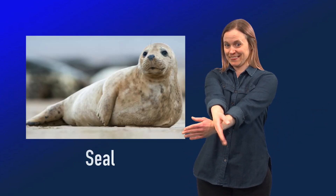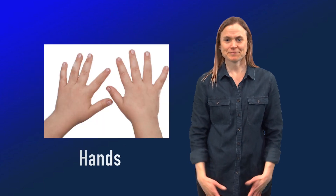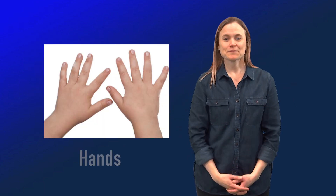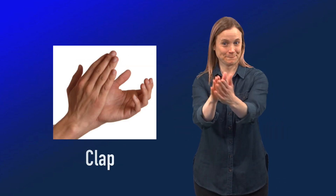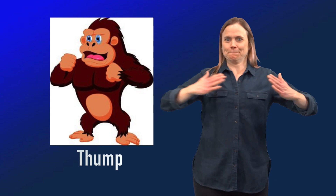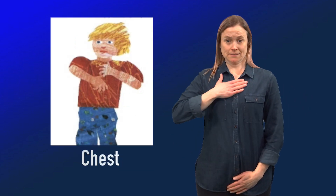Seal. Hands. Clap. Gorilla. Thump. Chest.